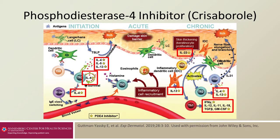As you can see in this figure here, phosphodiesterase 4 is a molecule that is critical to the pathophysiology of atopic dermatitis, both in the acute phase as well as in the chronic phase. Blockage or inhibition of phosphodiesterase 4 can decrease many pro-inflammatory cytokines involved in atopic dermatitis.